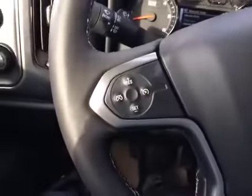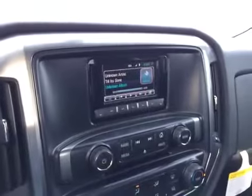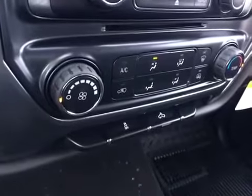Cruise control, Bluetooth and audio steering wheel controls, automatic transmission, AM FM satellite radio with Bluetooth capabilities, climate control, traction control, and OnStar rear view mirror.